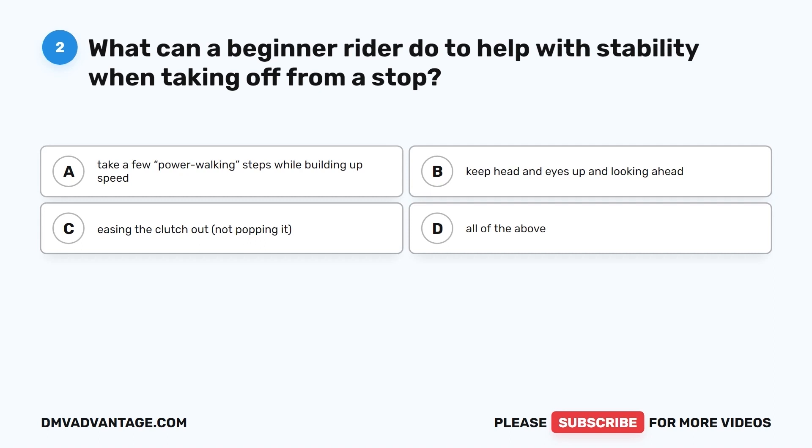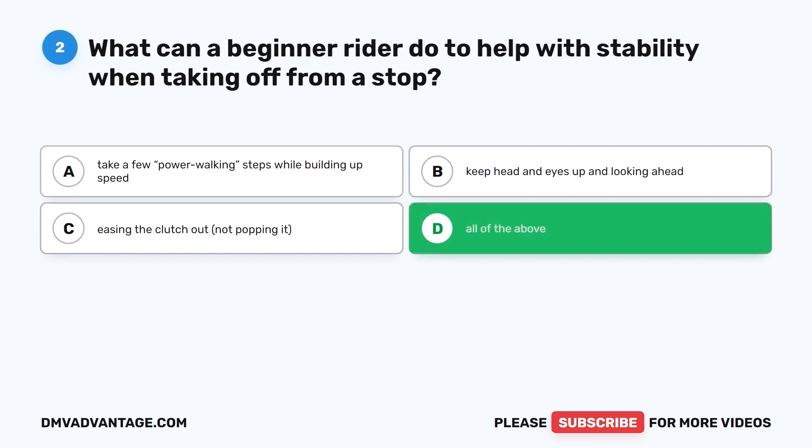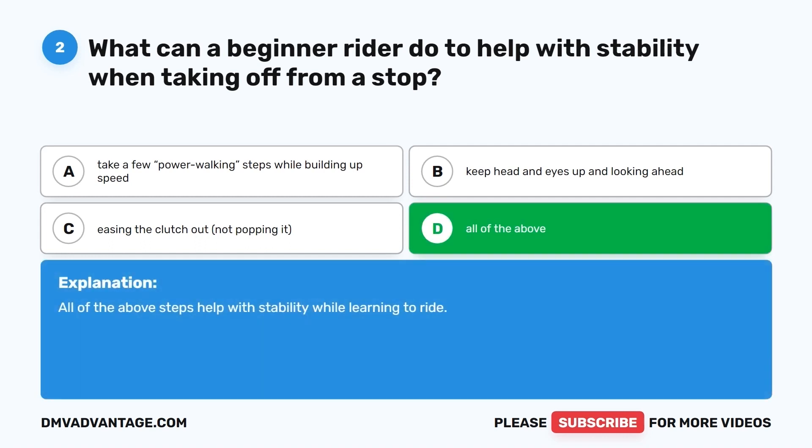Question 2. What can a beginner rider do to help with stability when taking off from a stop? A. Take a few power walking steps while building up speed. B. Keep head and eyes up and looking ahead. C. Easing the clutch out, not popping it. D. All of the above. The correct answer is D, all of the above. All of these steps help with stability while learning to ride.